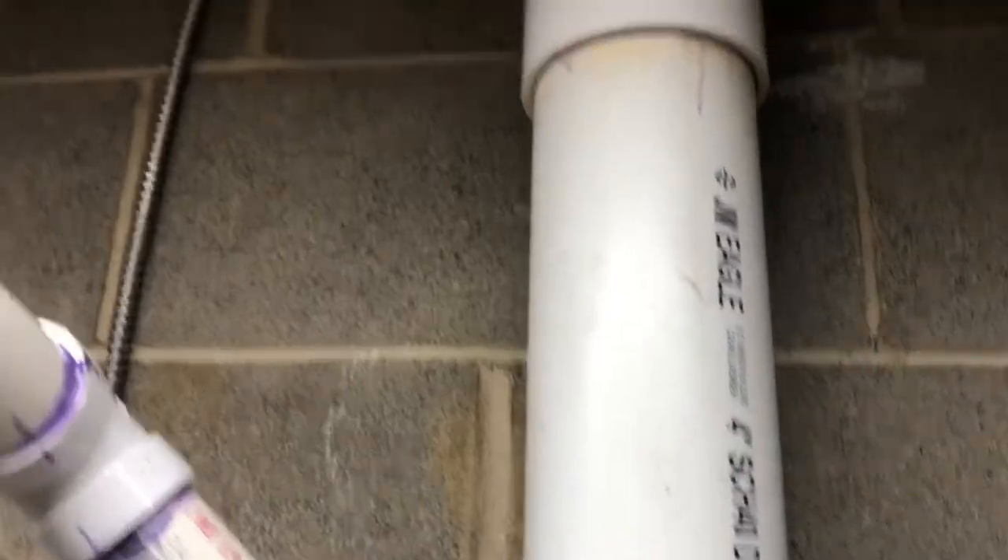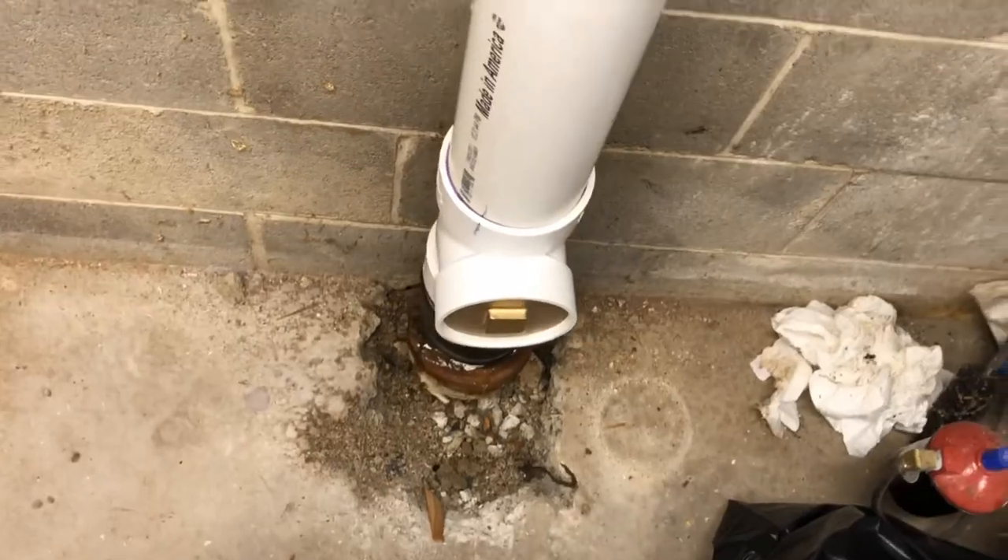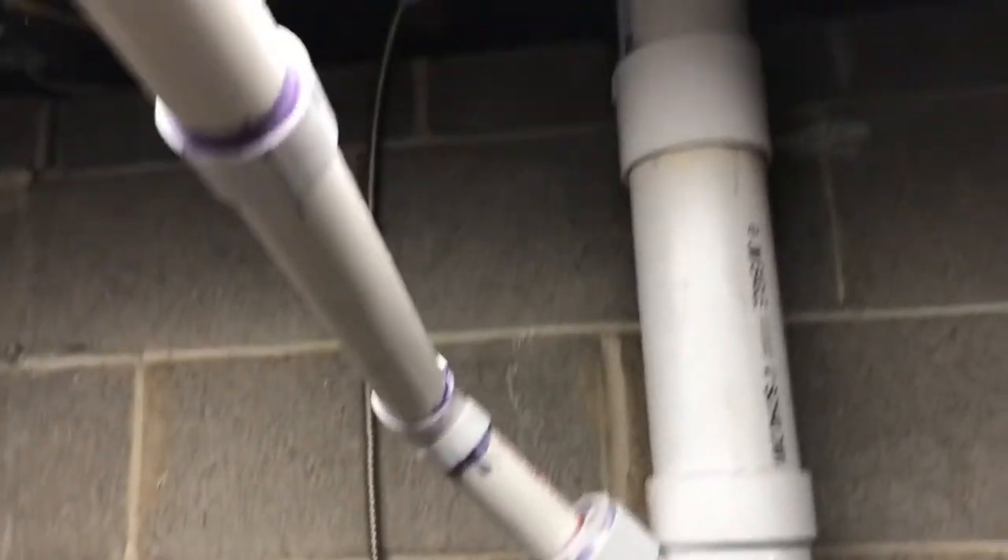The kid just flushed the two toilets and the sinks are running — as you can hear, no leaks. Thankfully — what a nightmare. Let me show you what I did up top. No leaks still here, the sink is running — no leaks.